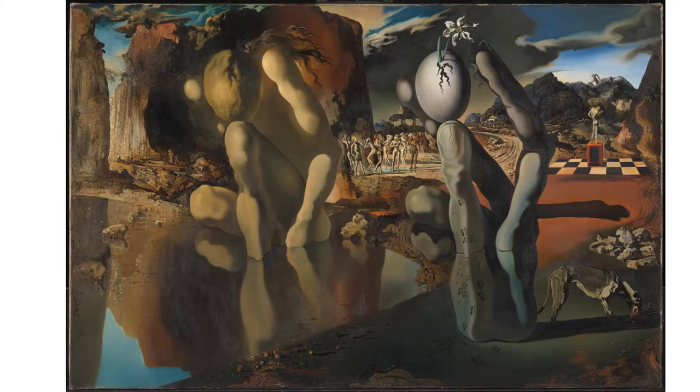The Tate item we will focus on today is Metamorphosis of Narcissus, a 1937 work by the Spanish Surrealist Salvador Dalí.